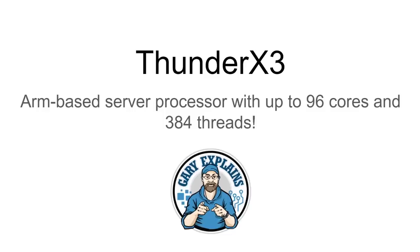Hey there, my name's Gary Sims and this is Gary Explains. Today I want to talk to you about the Thunder X3 — that's an ARM-based server processor with up to 96 cores and 384 threads. So if you want to find out more, please let me explain.